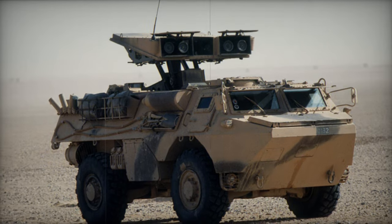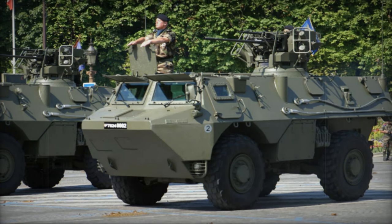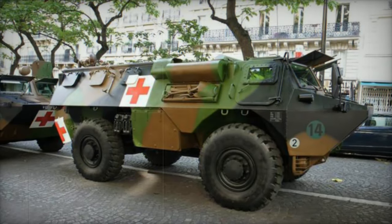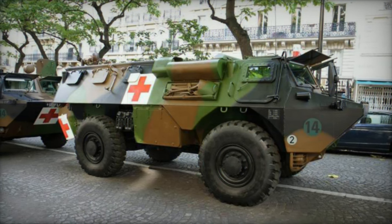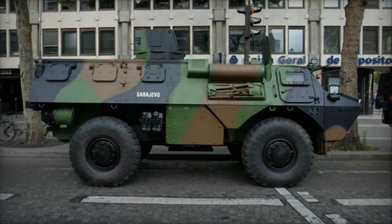Seeking a replacement since the early 2000s, the French Army recently adopted the GRIFFIN multi-role armored vehicle, which differs significantly from the VAUB with its 6x6 configuration. The GRIFFIN bridges the gap between armored personnel carriers and mine-resistant ambush-protected vehicles, with deliveries commencing in 2019.